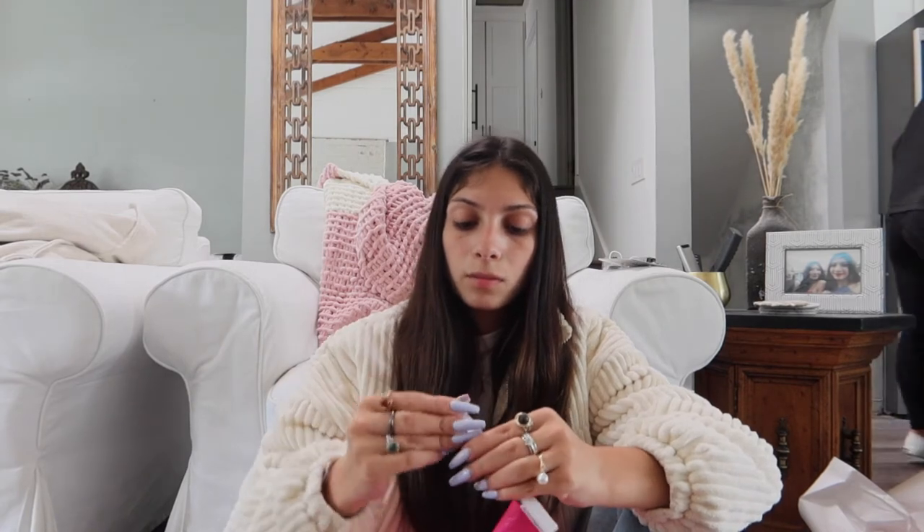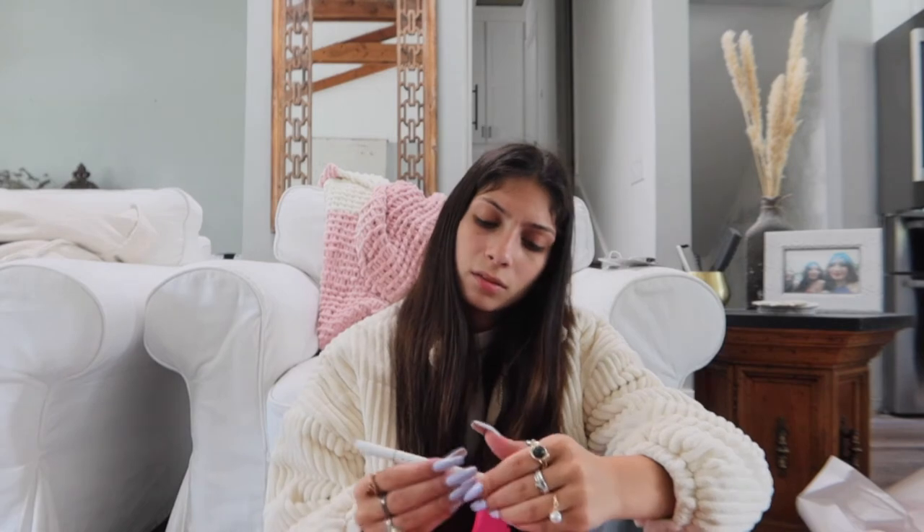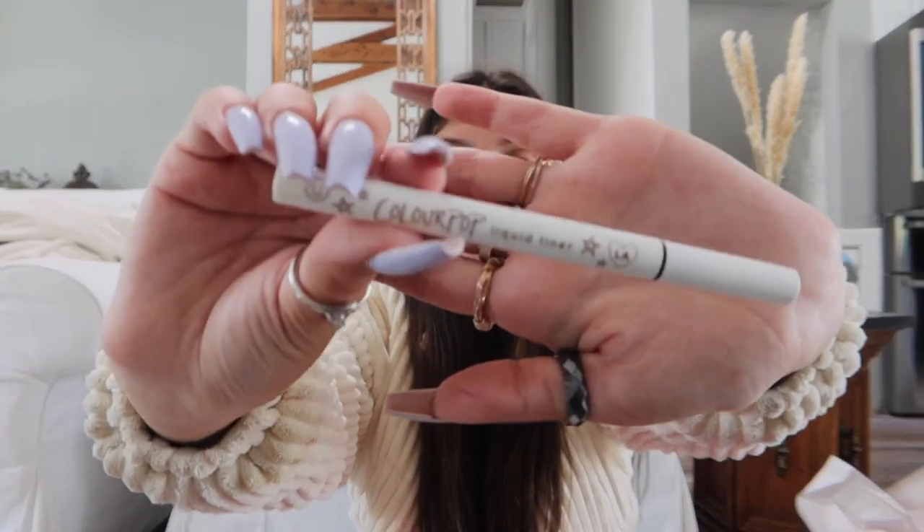Then I got this brown eyeliner from ColourPop in the shade Grande. I usually use the NYX one but it leaks everywhere and is totally a mess, so I wanted to try this new one.